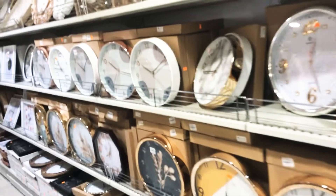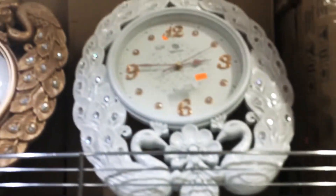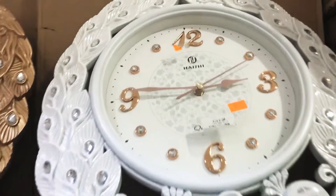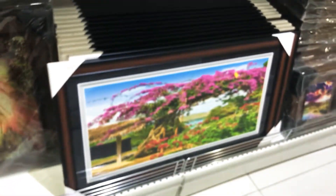Here is the clock section — all kinds of beautiful clocks, all styles, all colors at really cheap prices. They also have different paintings, big and small, at different prices.